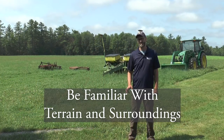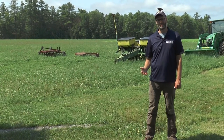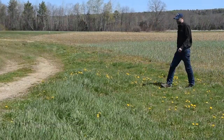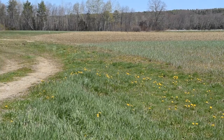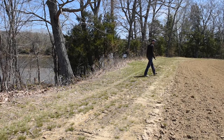The third principle is to be familiar with the terrain and surroundings of where you're working. This is particularly important if you're working in tall grass — for example, when bush hogging or haying. You want to walk through the fields looking for any stumps, groundhog holes, or ditches to make sure you're not going to encounter anything that could cause the tractor to become unstable, potentially roll over, or just damage the tractor.